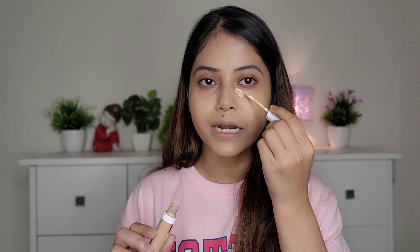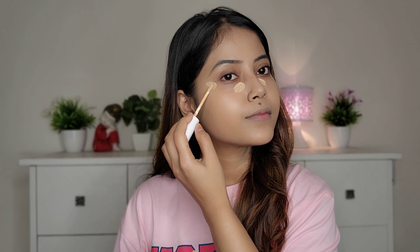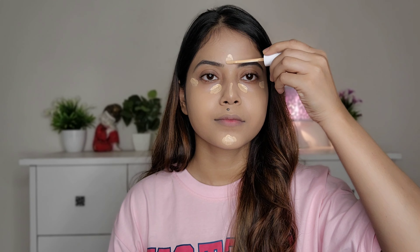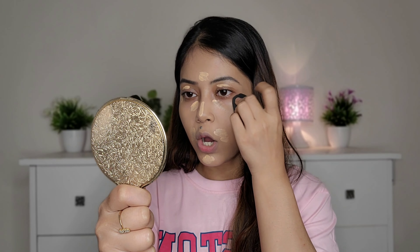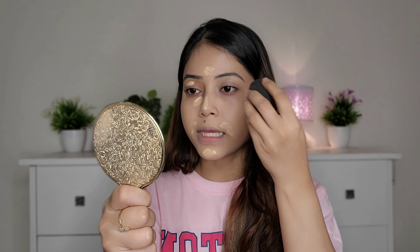Now I'm going to apply the concealer on my under eyes and highlight it on the face. I will blend it with a sponge — it is very easy to blend. You can see it is very hydrating on the under-eye area. Look at the coverage — you can see this side and this side. It covers my dark circles very well.